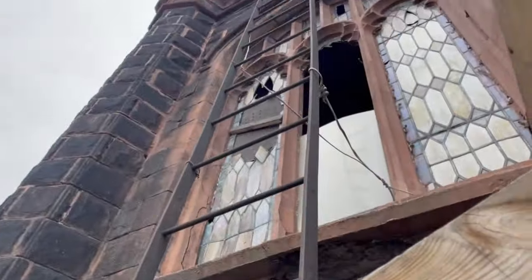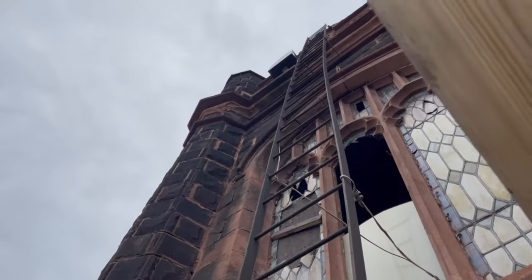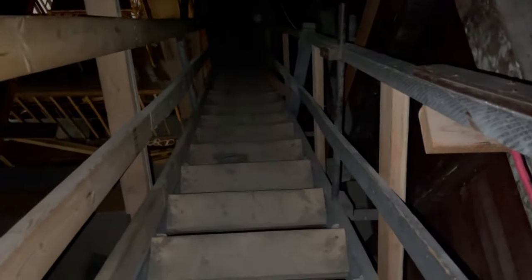You could actually climb to the top if you're a climbing person — you could probably get some pretty cool shots up there. Sorry if it's a little shaky; I'm holding it with one hand while I'm holding the railing. It's really dark in here. Mostly freshly built — like this stuff looks older, and then this stuff looks brand new.